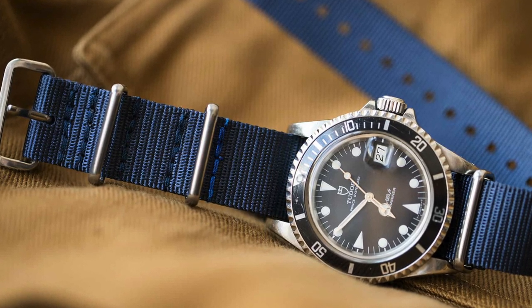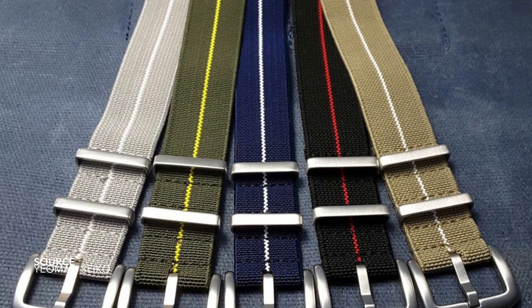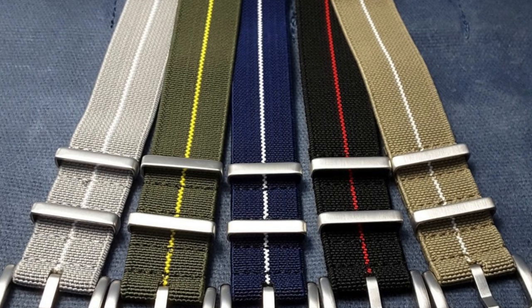Another example: if you can find a marine national NATO, which has an olive drab finish with a simple yellow line to the center — also really nice.